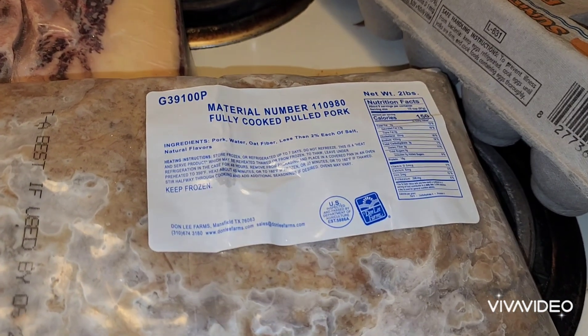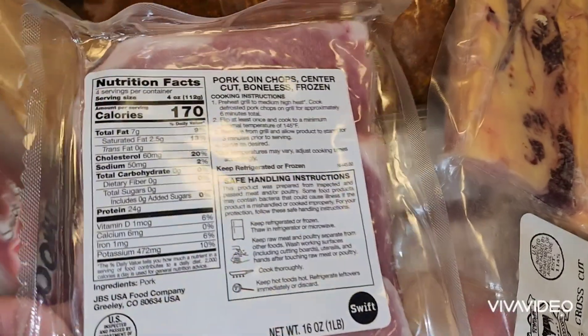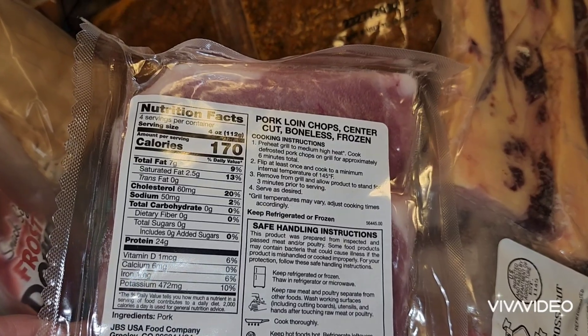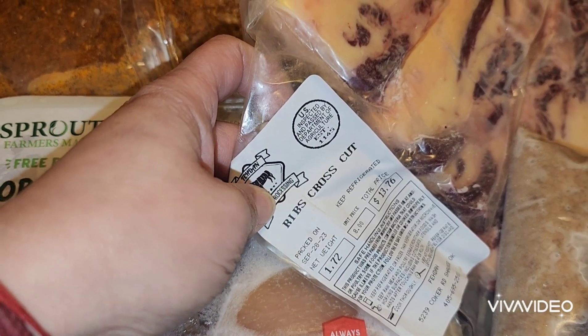Went to the food pantry today and these are some of the meats that we got. We got this fully cooked pulled pork, some pork loin chops, and this ribs cross cut.